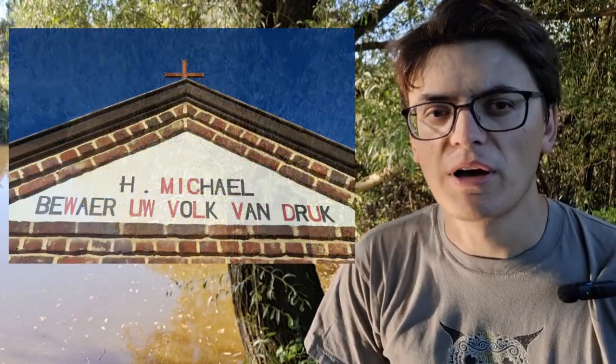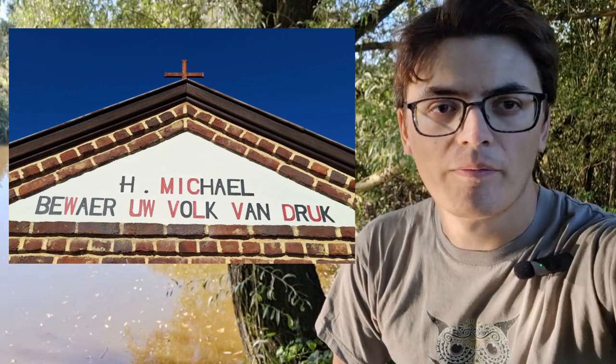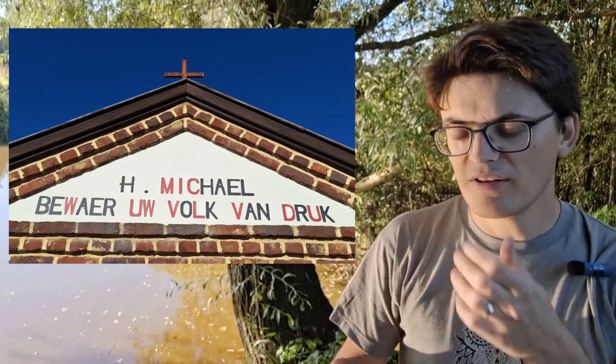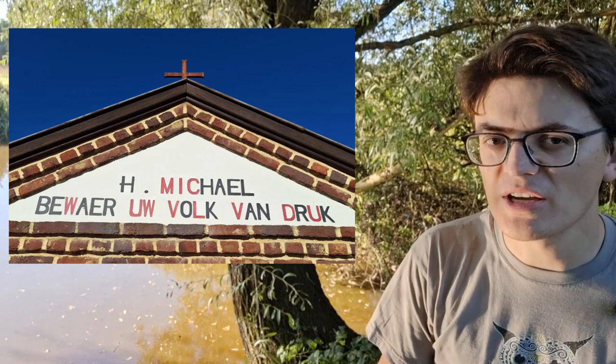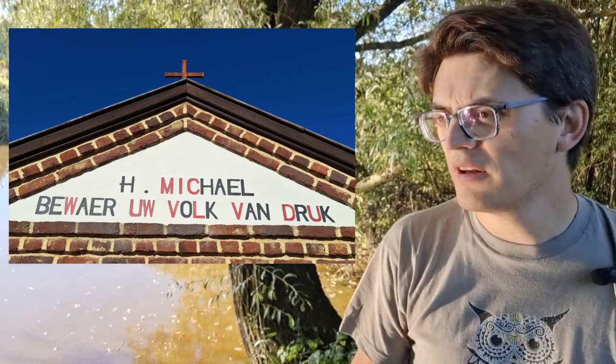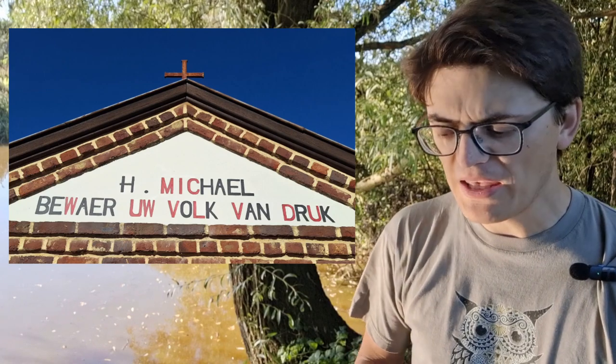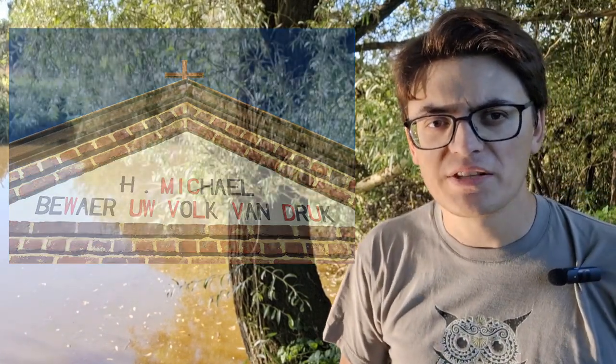We'll explore more chronograms in other videos and you can check out more on my Patreon channel. But today I also want to talk about this particular inscription and this particular chapel. I wanted to check whether I could find this chapel on some other documentation to verify whether the date was correct. So I looked at some old maps and I stumbled upon something odd.